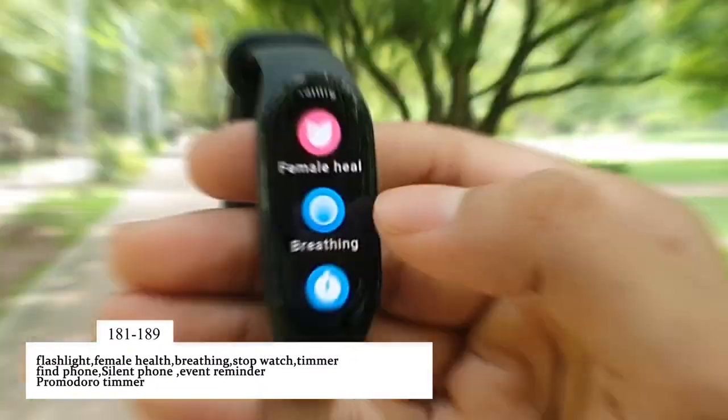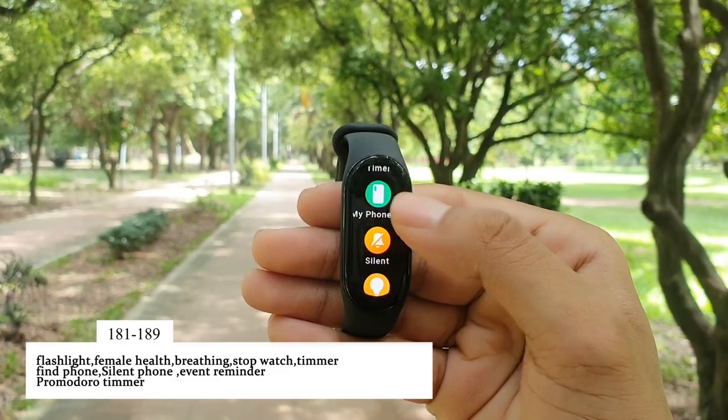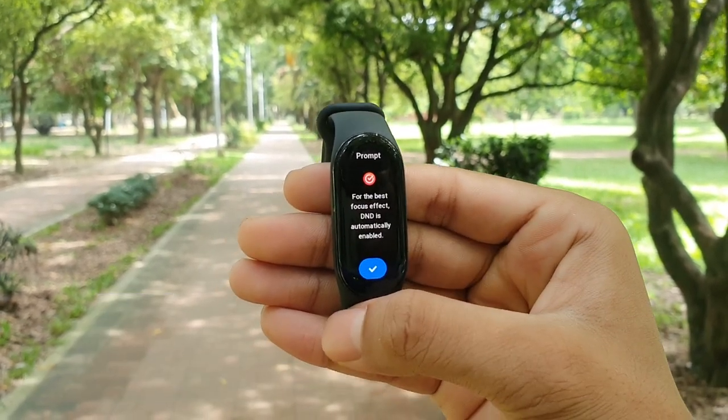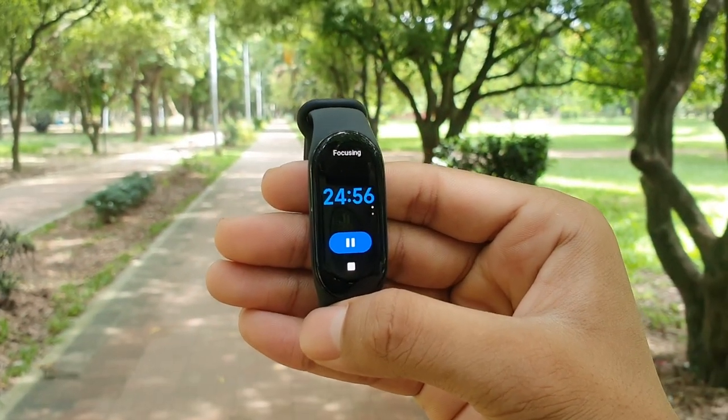In the more options there is a flashlight that works surprisingly well. Then you have female health, breathing, stopwatch, timer, find phone, silent your phone, event reminder, and a Pomodoro timer — which is simply a focus timer you can set and also get insights about how focused you actually were. One thing I noticed is that even after giving permission, the band cannot show Google Calendar events — it can only display events created from the Mi Fit application, which is a bit annoying.